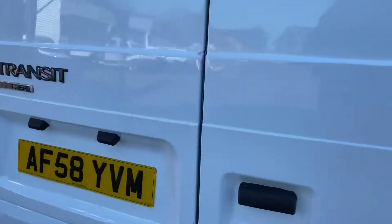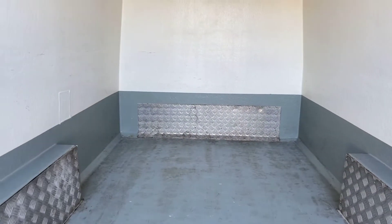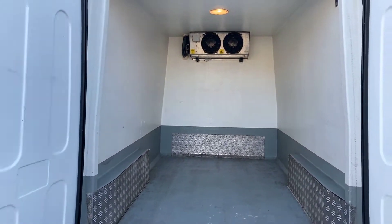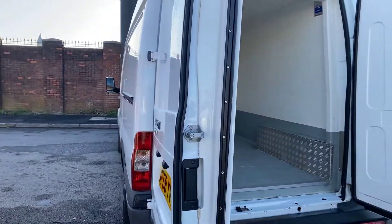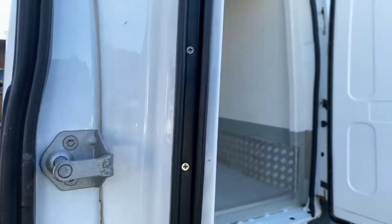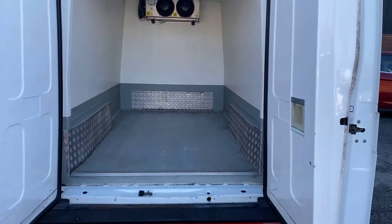I'll show you in the back of the van now. It's fully insulated as you'd expect — fibre glass. It's ready to go to work. It's got the proper doors on it for the refrigerated van; you can see the thickness of those. Believe me, it gets freezing cold in there.